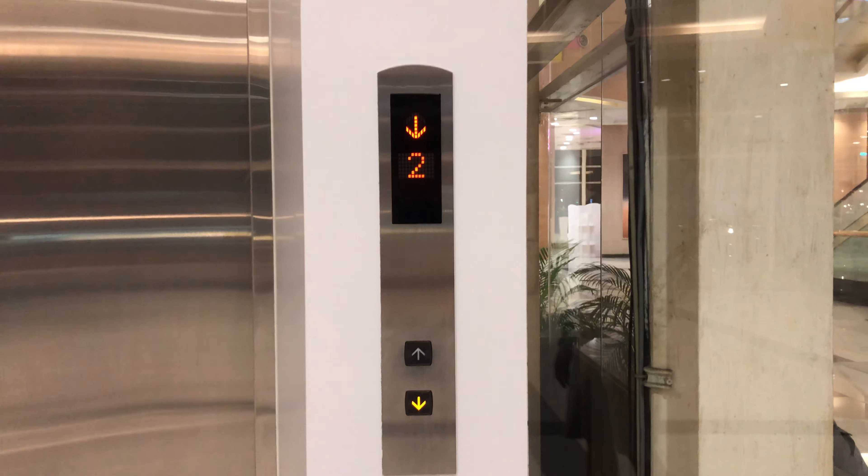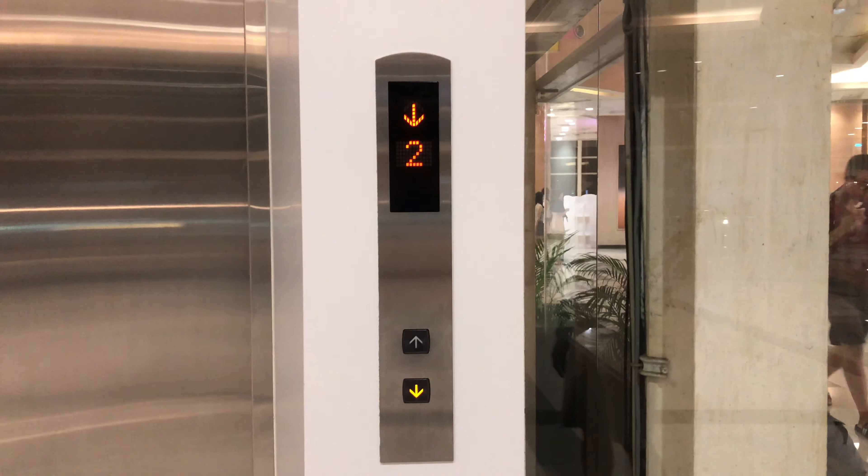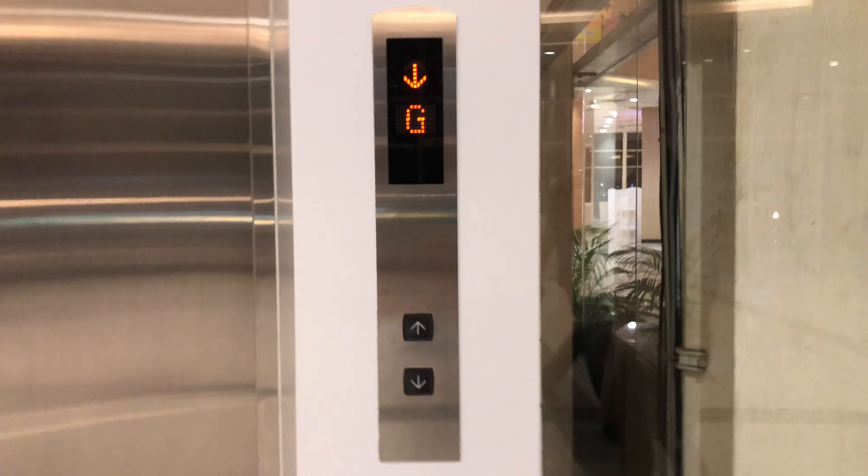Here we come to the elevator at Chamchuri Square in Bangkok, Thailand. It's a Mitsubishi Traction Scenic Elevator. Here it is — pretty nice glass elevator.